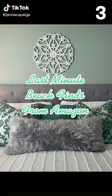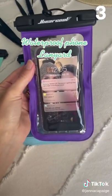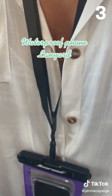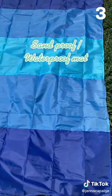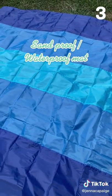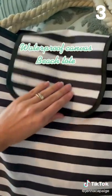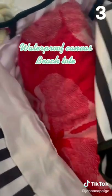Last minute beach finds from Amazon. First up are these waterproof phone lanyards — they are great to take around the beach or pool and will keep your phone safe while allowing you to take pictures and videos. This sand-proof waterproof mat is perfect for laying out with a crowd. This waterproof canvas beach tote is 21 inches long and 18 inches high — perfect for all your beach needs.